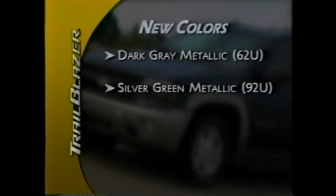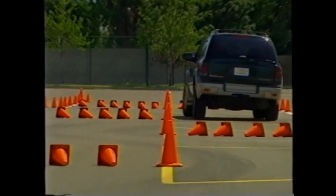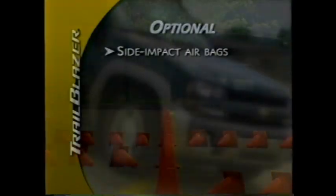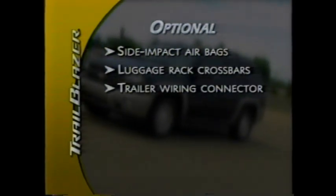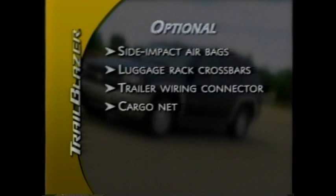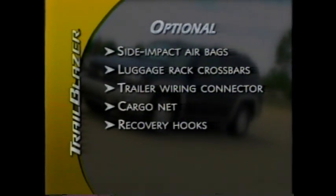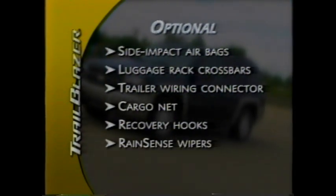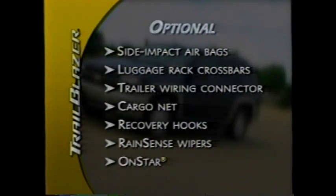New exterior colors for 2003 include dark grey metallic and silver green metallic. A number of features have become optional or have been dropped to allow customer choice and improve value. Driver and front passenger side-impact airbags are now optional. Luggage rack crossbars and the trailer wiring connector are no longer standard on base Trailblazer. The cargo net is no longer included on Trailblazer LT and LTZ. Recovery hooks are no longer included on base 4WD models. RainSense wipers are no longer included with Trailblazer LTZ or Trailblazer EXT with a leather package. OnStar is now optional on Trailblazer LT and Trailblazer EXT.